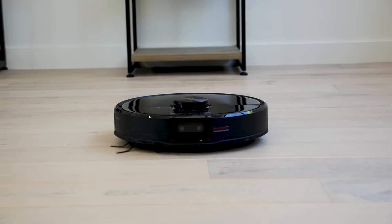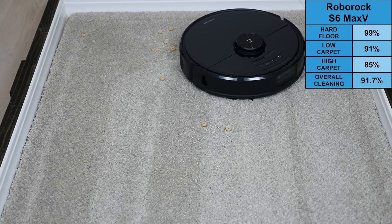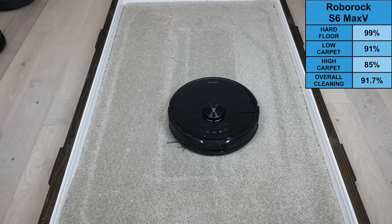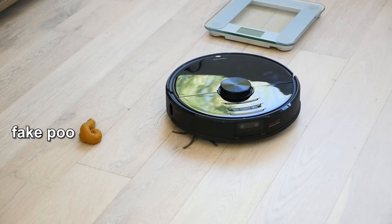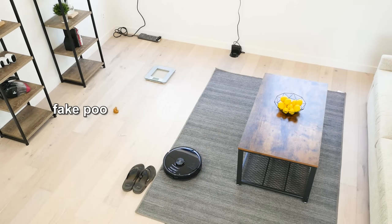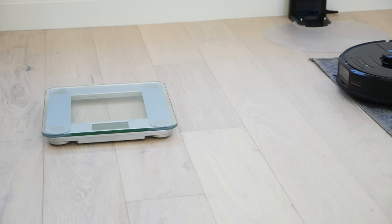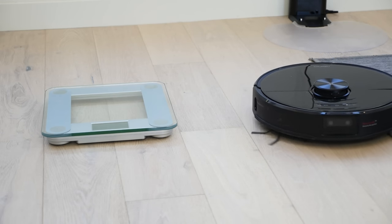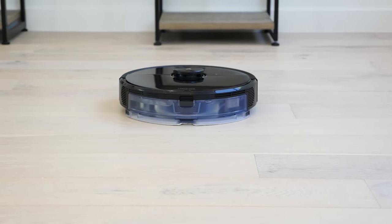The S6 Max-V includes a mopping attachment with an electronic water valve for more precise water control, but the mop system doesn't scrub and it doesn't raise over carpets. We still found the mopping clean performance to be quite good. Its vacuuming performance was marginally worse than the S7, removing 91.7% of debris by weight compared to the S7's 96.7%. Despite these factors, the S6 Max-V is arguably the best navigating robot vacuum on the market. For complicated floor plans, or if you're in the habit of leaving stuff around that a robot might get stuck on, the benefits will far outweigh its few limitations.